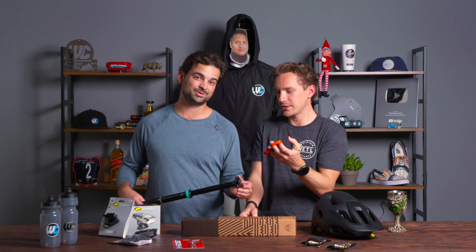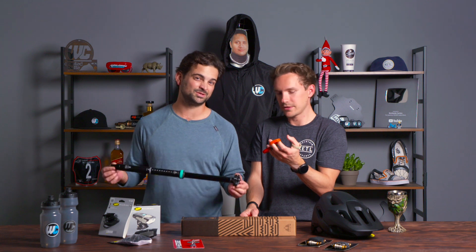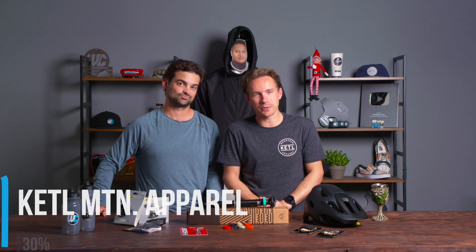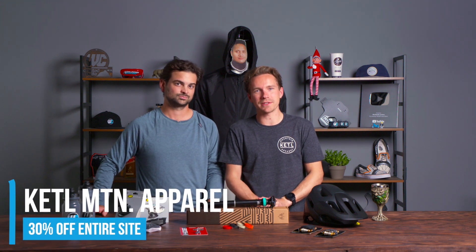PNW Components is actually the official dropper post of the country of Austria. Next up: Kettle. This month we are doing a 30% off site-wide sale for Kettle Mountain.